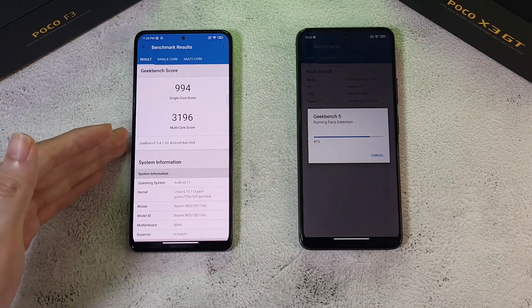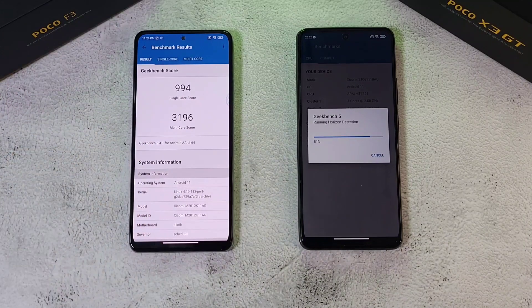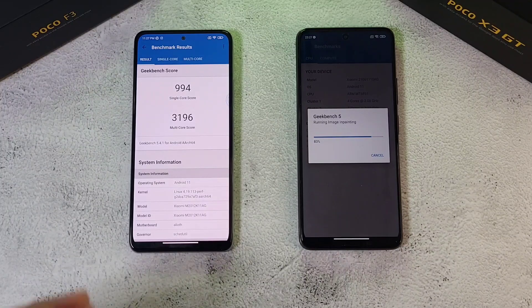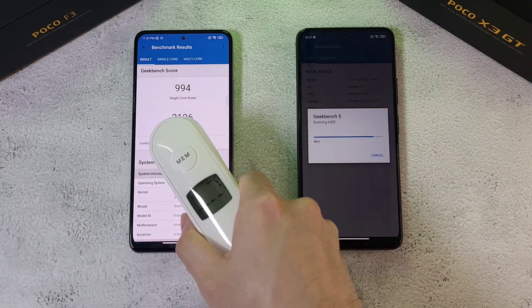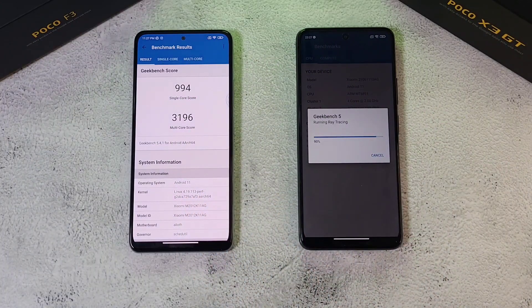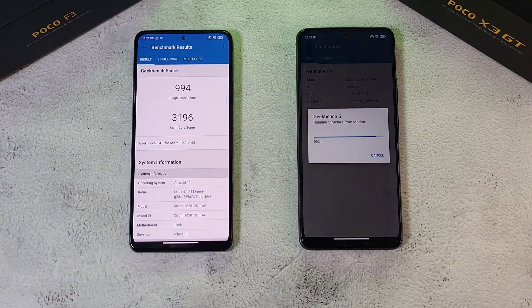The Poco F3 finishes first and hasn't quite reached the 1K single-core mark, but 994 is still a very good score. The multi-core score is 3196 — a clear lead compared to the X3 GT. Temperature is now 37.5 degrees, so things are getting hot. Giving the X3 GT a little more time to finish up.